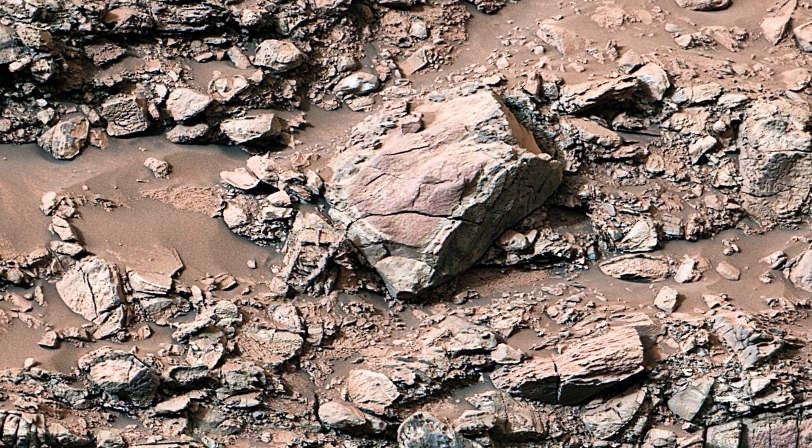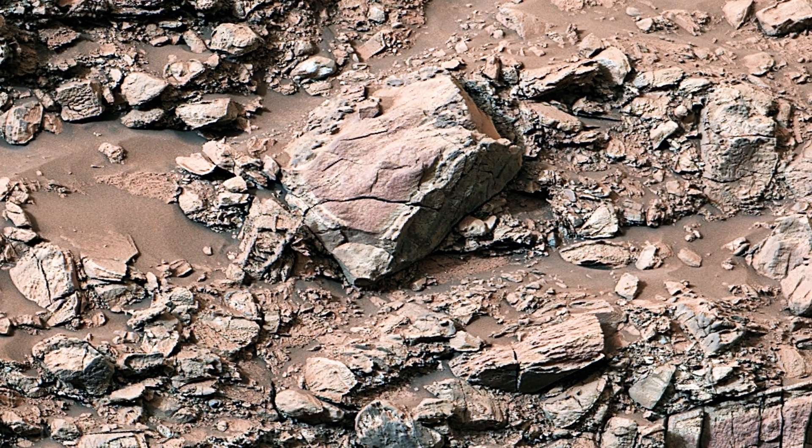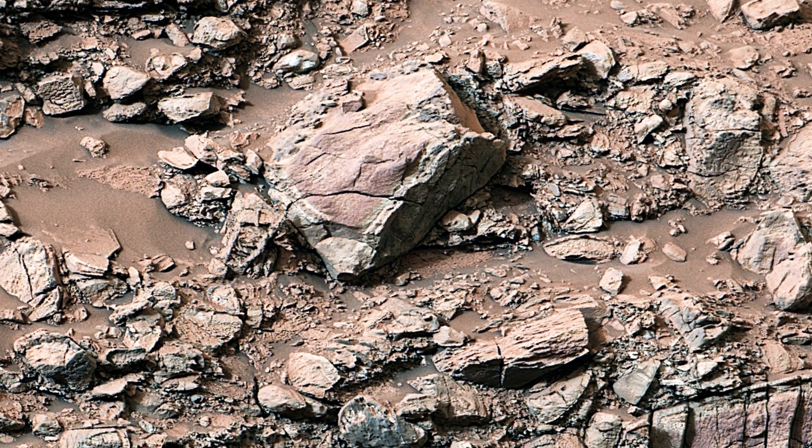The Geddes Vallis Channel offers a window into ancient processes on the red planet, revealing how water, wind, and time have shaped its unique landscapes.